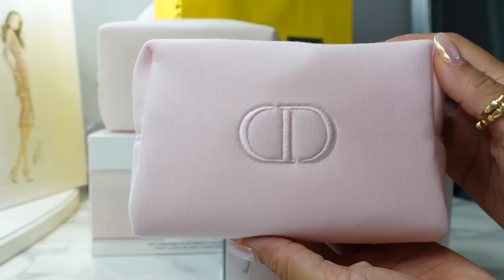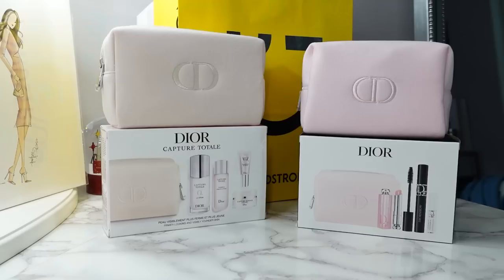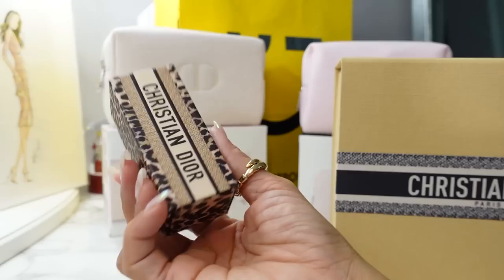For makeup, there's the Dior beauty set — a value of $79, on sale for $62. You get the Dior glow lip balm, the mascara, the mascara primer, and a similar chunky pink Dior pouch. The makeup pouch is a little fatter and shorter compared to the Capture Total pouch.